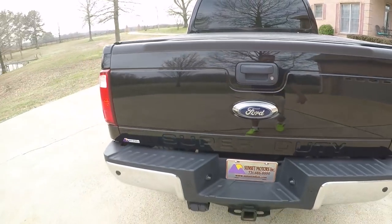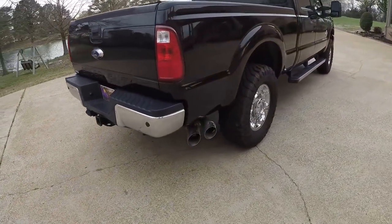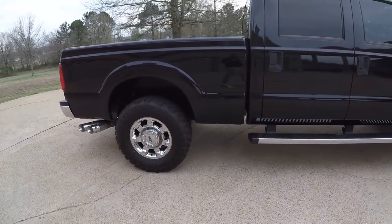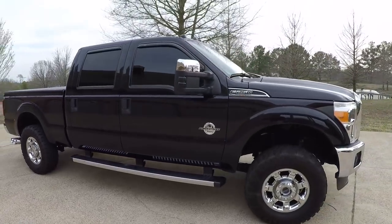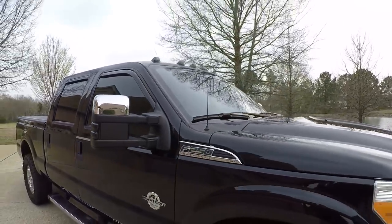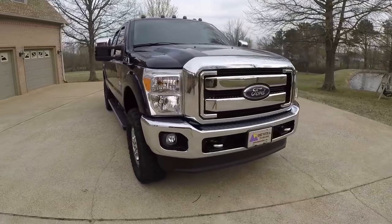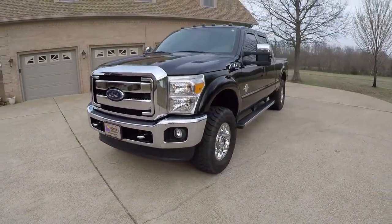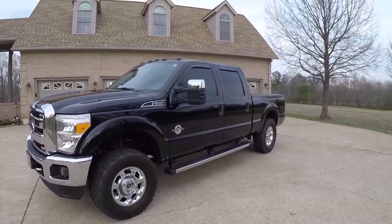Got 18 inch chrome wheels with some brand new Falken tires, got the running boards, it's got blacked out marker lights — LED — and then the top lights also blacked out. Got automatic headlights, fog lights, chrome tow hooks, chrome grill, bumper. Just a good looking truck, it's got a suspension leveling kit, makes it look good.